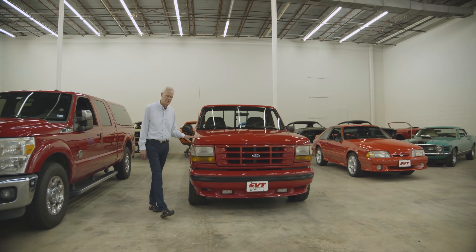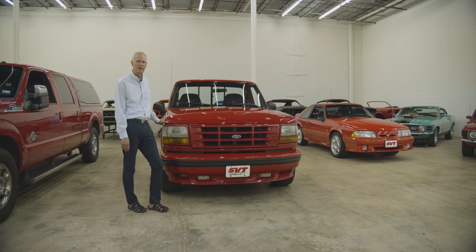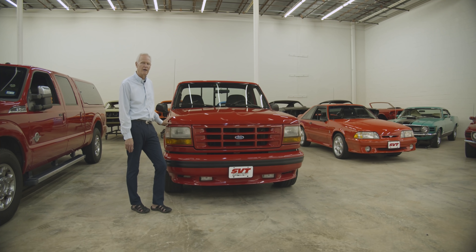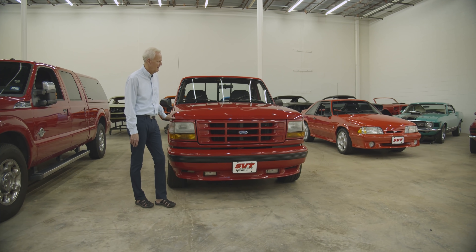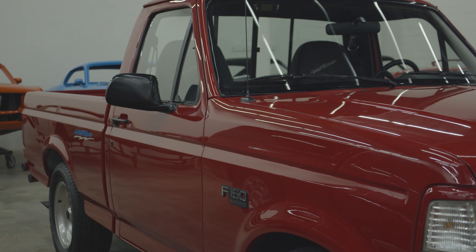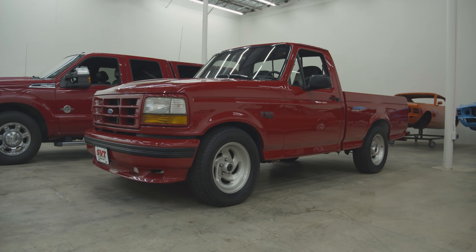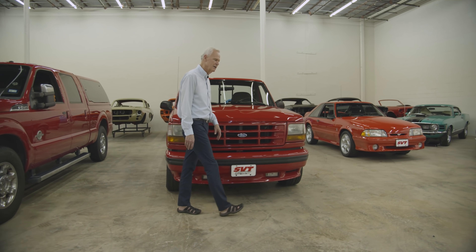When the '93 Lightning came out, I thought I needed to have one. I was working as an engineer in Midland, Texas, and I bought one here in Houston and loved the car — or truck. Living in Midland, I put 80,000 miles on it, and I ended up trading it to a gentleman here in Houston for an E350 van and a trailer. So I missed the thing.